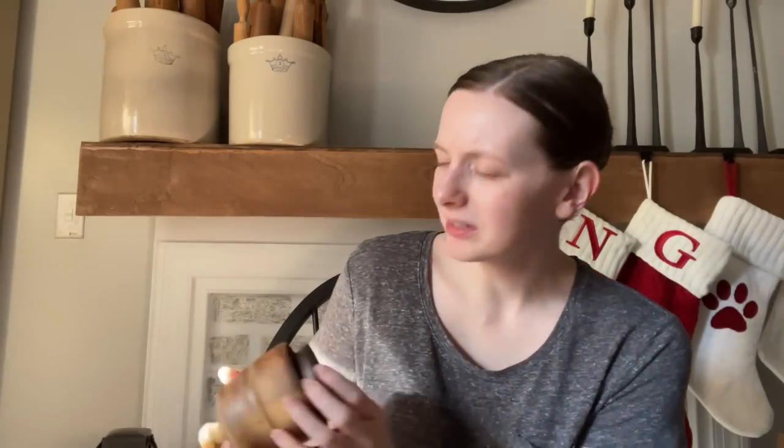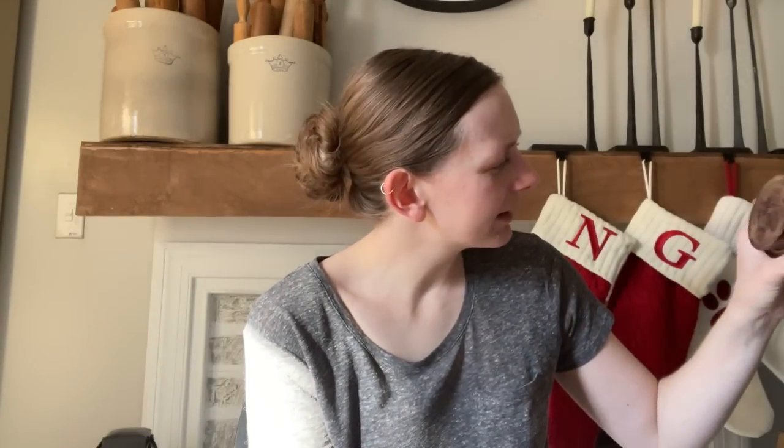First up from the antique store, I found this adorable butter mold. It looks like a bird of some sort. I don't really buy it for the stamp — I buy it for how adorable it looks when it sits like this. I paid $22.95 for this, which I feel like is a good deal since I always see these for $30 and above.